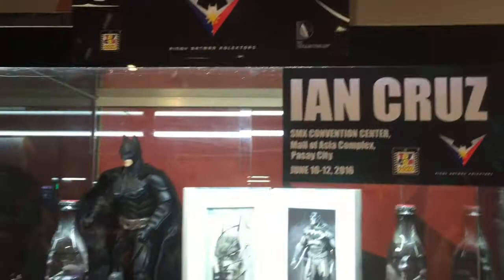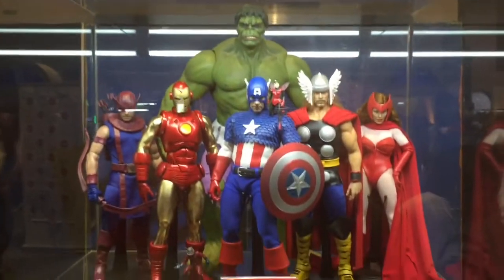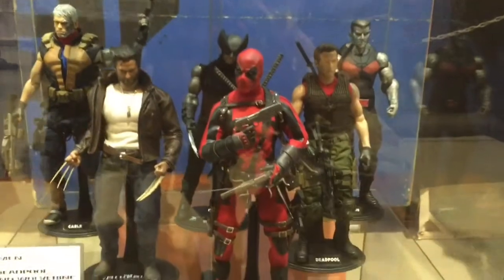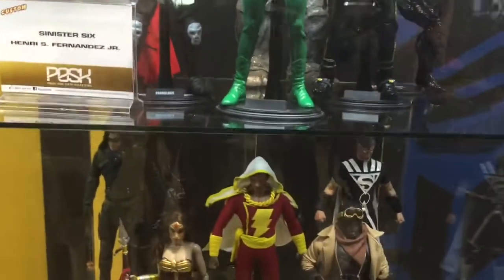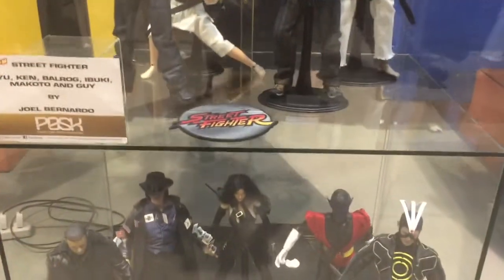Kinoi Batman Collectors. Back to more 1:6 goodness — look at that Avengers lineup. Here we have Vision, Captain Marvel, Deadpool, cool Superman, Sinister 6, Wonder Woman. I think these are customs — cool looking customs. Street Fighter as well.